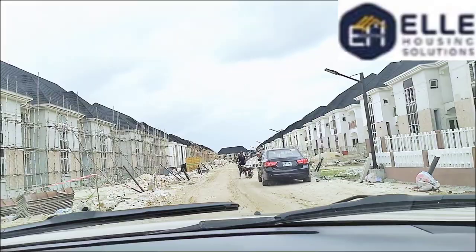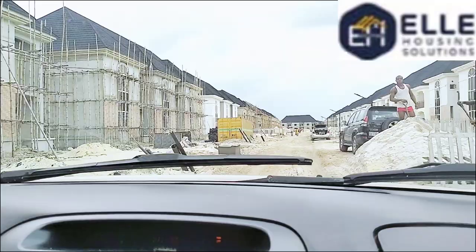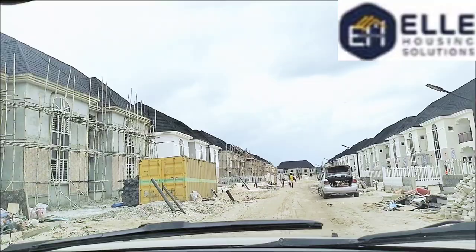In my next video I'll be bringing you the full Phase Two and Three of this beautiful estate and what we have for sale. Please stay with us, subscribe to this channel, invite your friends, turn on the bell notification, share our content, and engage on the comment section. My name is Michelle and I'm the real estate consultant that brings you the very best of real estate. See you in my next video — bye for now!